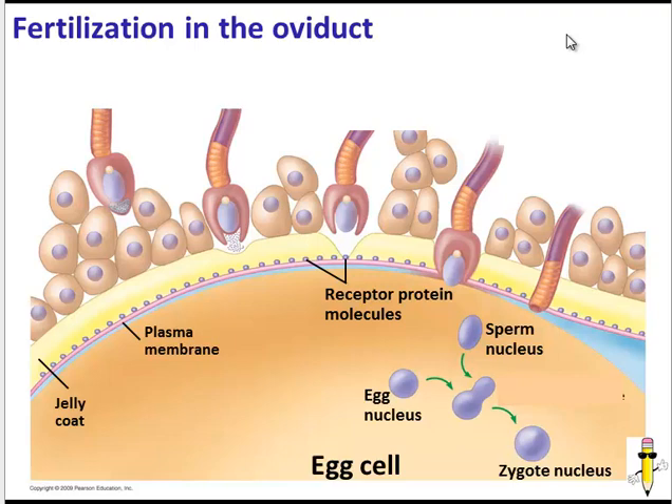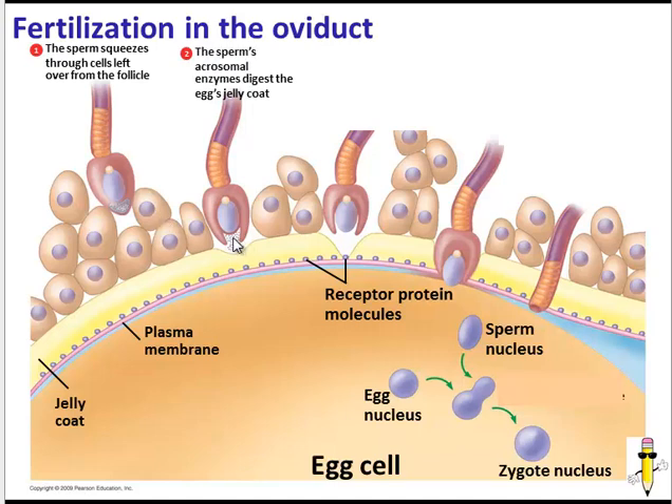If the sperm makes it up into the oviduct and there is an egg cell waiting, here is what might happen. The egg cell has a plasma membrane with receptor proteins, and there is also a jelly coat surrounding the egg cell. The first thing a sperm needs to do is squeeze through some of the cells left over from the ovary's follicle. Once it squeezes through, it releases enzymes from the acrosome to digest the jelly coat. Then the proteins on the sperm's head will bind the receptors on the egg cell — this is an important example of a prezygotic mating barrier.